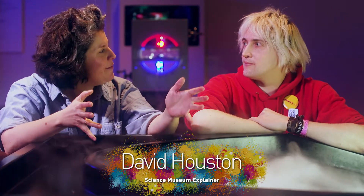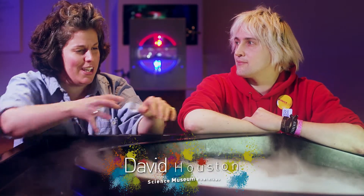I've got with me David, who works here at the Science Museum. What's happening here, David? Well, this exhibit is called Flowing Mist, so it's creating all these swirls of mist that we see in the air.